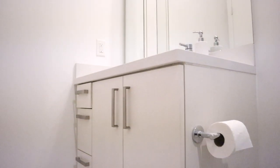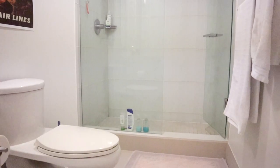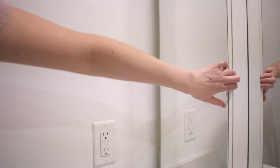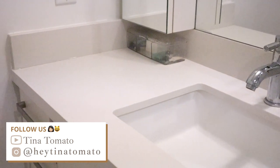Hello everyone! Welcome back to my channel. In this video I'm going to give you a tour of my bathroom and show you how I organize it. My bathroom is very simple and my favorite thing about it is that I'm able to keep everything off the counter so that it's easy to clean. Let's get started!